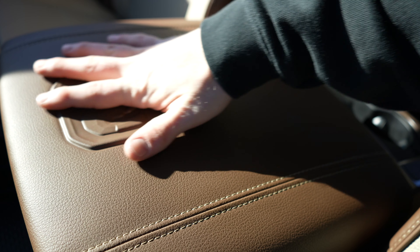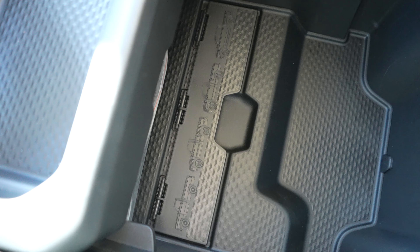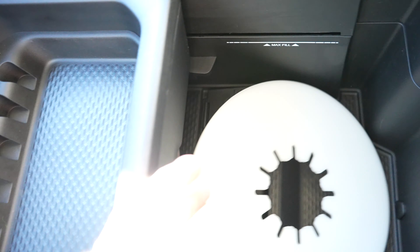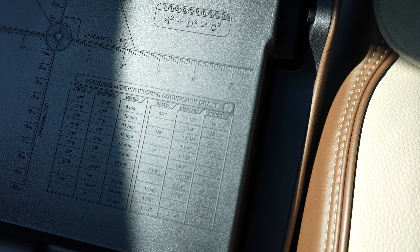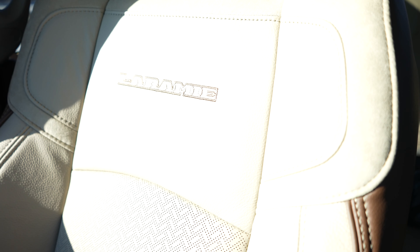Coming back to the armrest — it is a two-tiered center console armrest system. The first tier is felt-lined with a USB port; the second gives us access to the deep storage compartment. If you look closely at that little center divider, you can see the previous generation of Ram trucks etched on it, which is pretty cool. On the back they also give you some trigonometric ratios, standard-to-metric conversions, and fraction-to-decimal conversions.